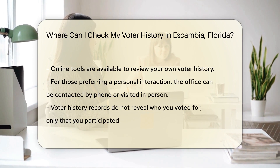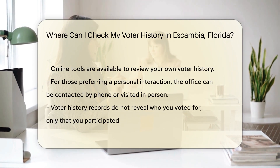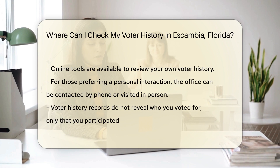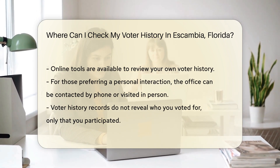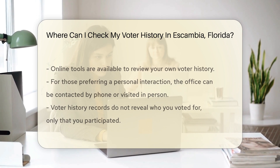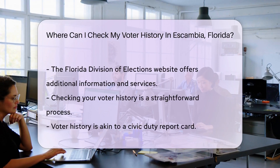But wait, there's more. You don't need to leave your home to access this info — the digital age has got your back. Simply hop onto the Escambia County Supervisor of Elections website, where you can explore their online tools to check your voter history.